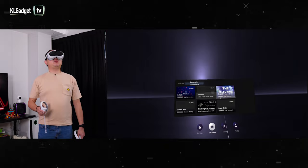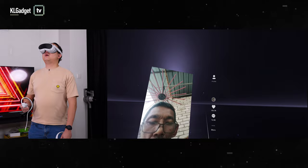In addition, you even get to watch TikTok videos up close, and it is way more immersive than viewing it on your phone's display.